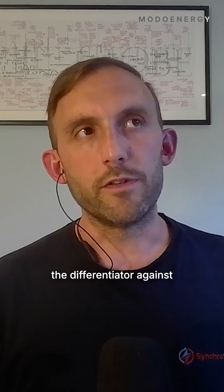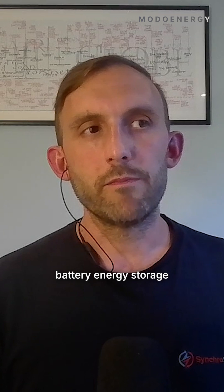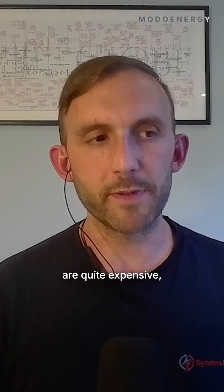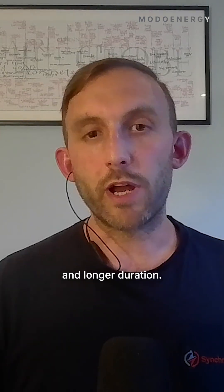So the differentiator against battery energy storage is that while we have a relatively high cost of power — our power modules are quite expensive — we get much cheaper, longer duration storage.